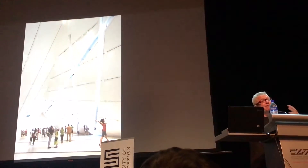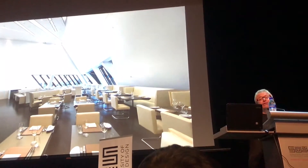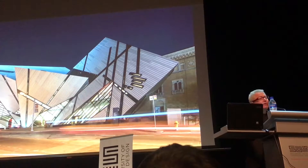On the upper level you have real freedom to do very new things — there are restaurants, views over Toronto. I think it's important to take a risk.